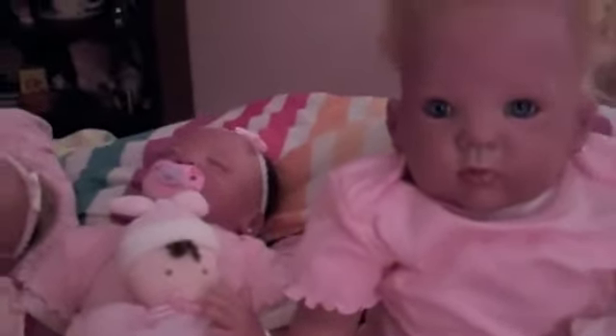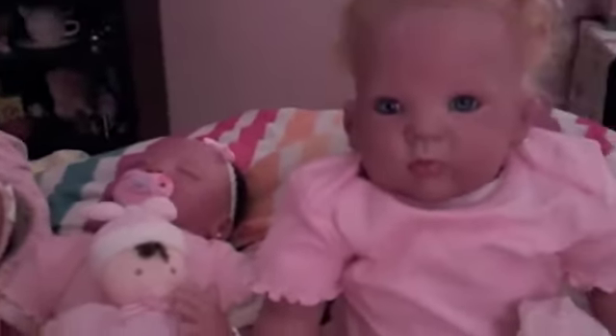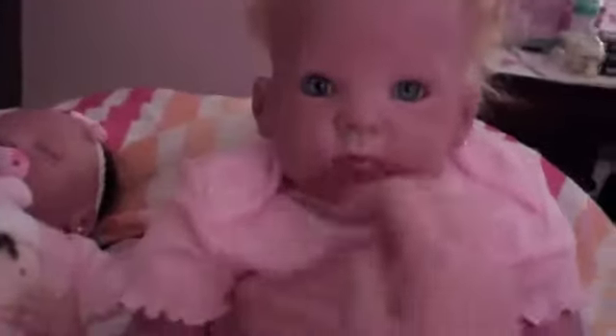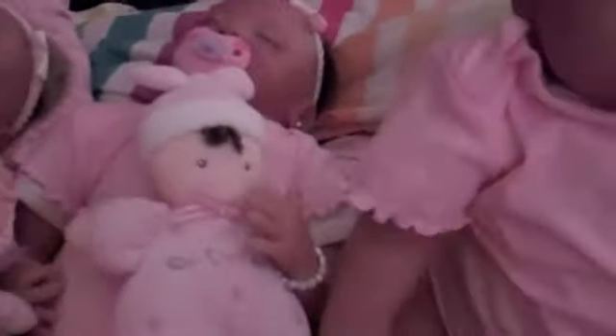Hi guys! I'm going to do an outfit of the day video. I'm just about to change them into their pajamas, so I wanted to show you their outfits first because they're all wearing matching onesies, and they all have their dolls with them. So I'm going to start with Claudia.